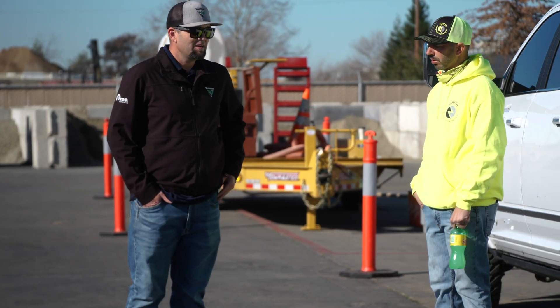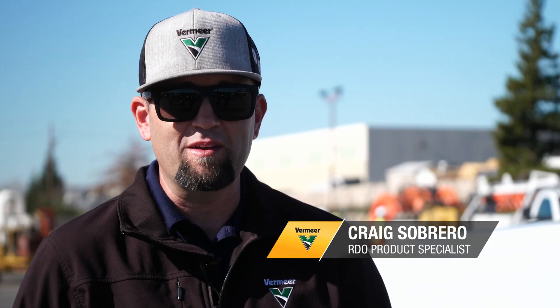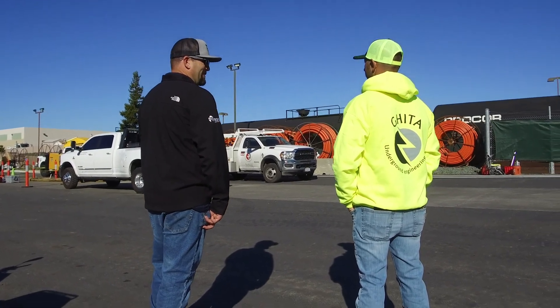Myself and Adrian have known each other for approximately 6-7 years. I actually worked with him at another company he worked for that owned a Vermeer, and we've maintained that relationship since.